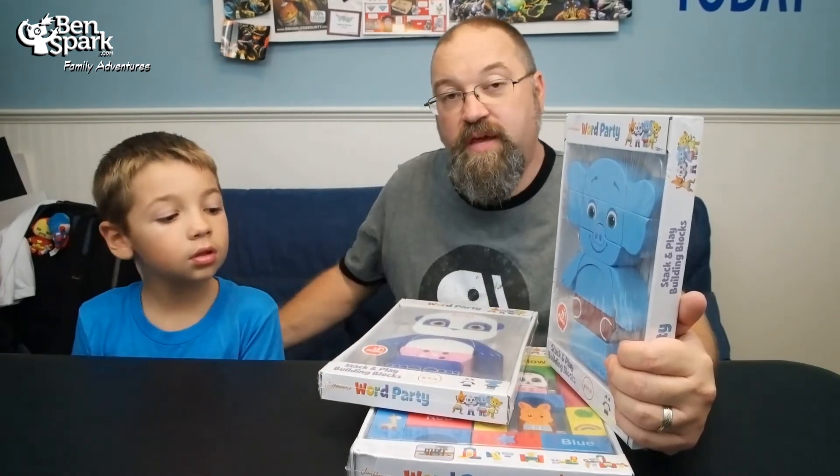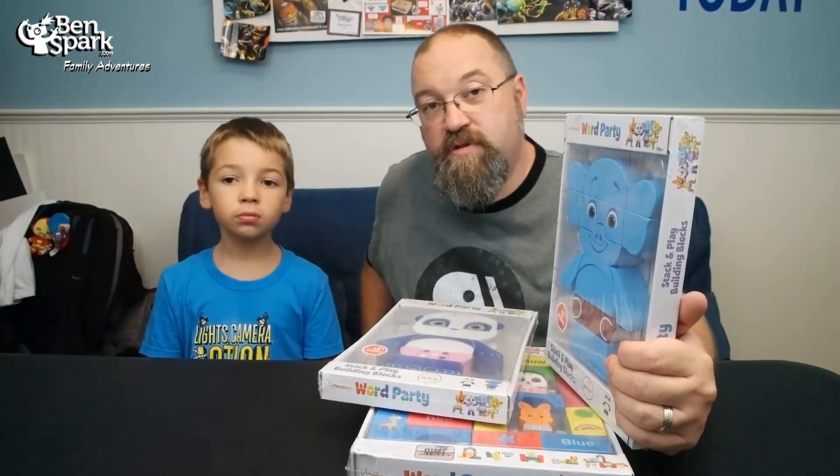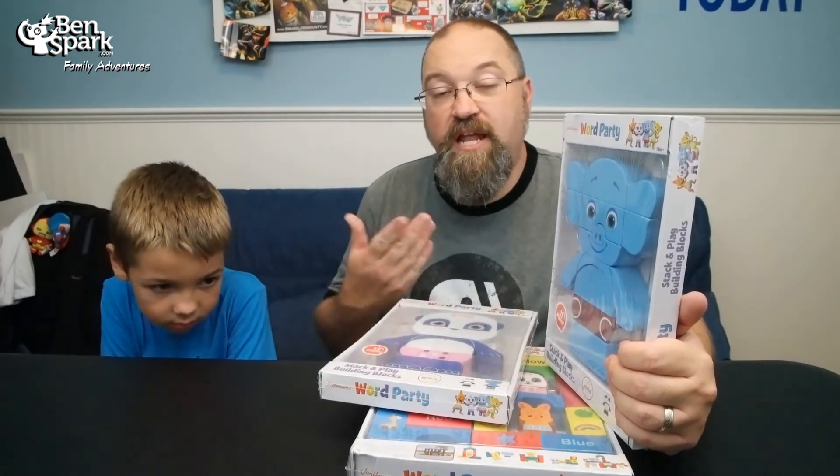This is Drew Bennett from Ben Spark Family Adventures, along with Andrew. You can find us on Instagram and Twitter — it's Ben Spark. Facebook.com slash Ben Spark Family Adventures. And you can find us making videos all the time. Thanks for watching.